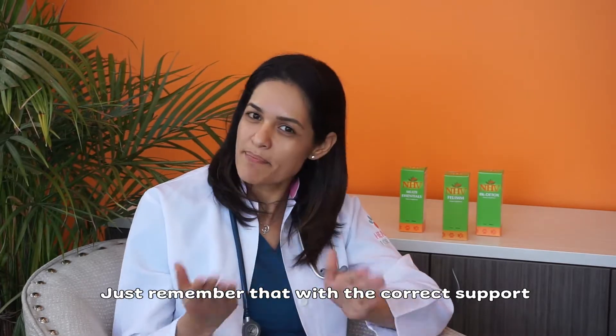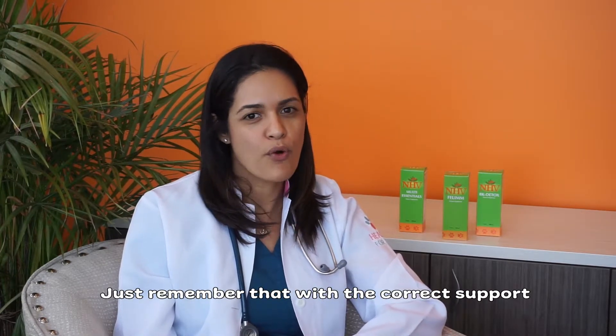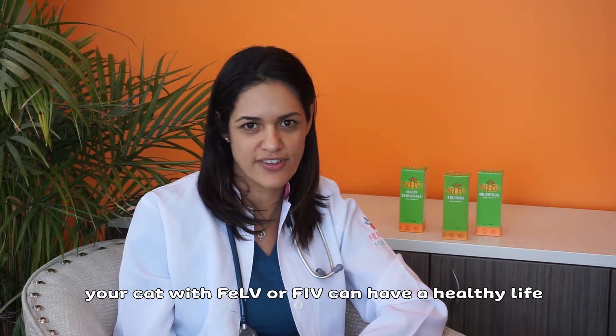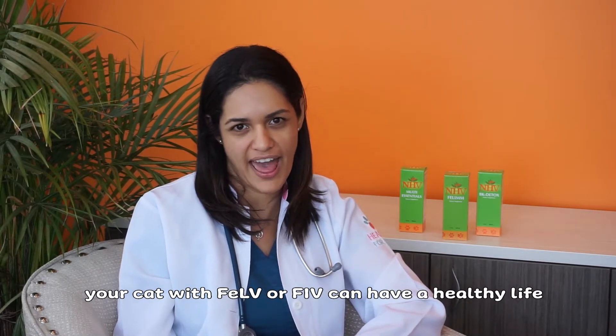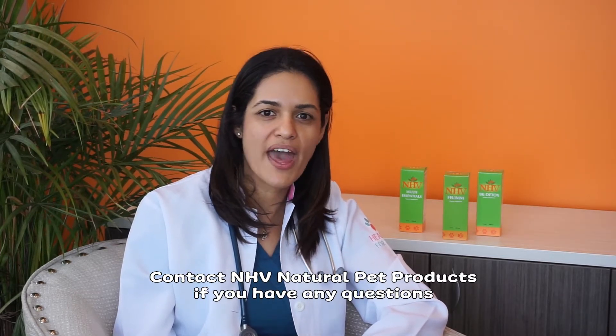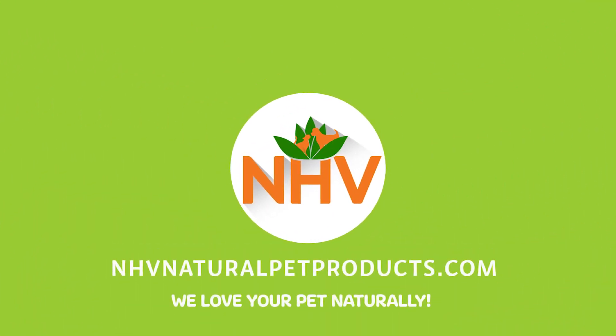Just remember that with the correct support, your cat with FLV or FIV can have a healthy life. I'm Dr. Amanda. Contact NHV Natural Pet Products if you have any questions. Thank you.